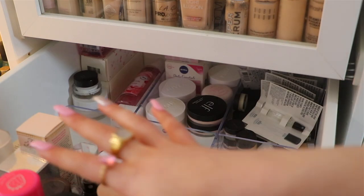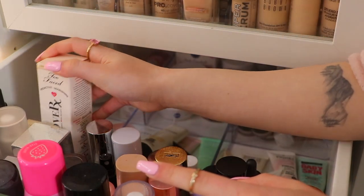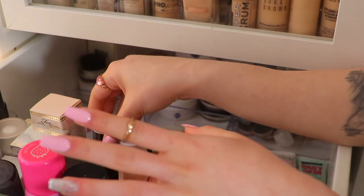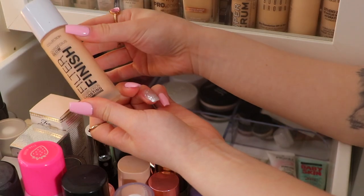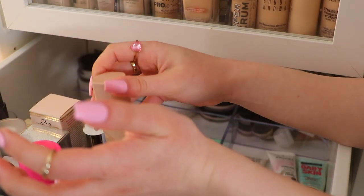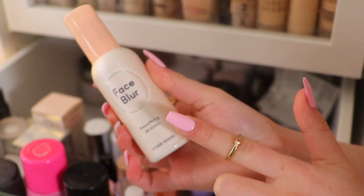Let's start off with primer. As you can see right up at the front, we do have a bunch of setting sprays and primers. We have the Too Faced Hangover Primer, but I'm not going to be using that — it's brand new in the box. I do have the Tom Ford Luminating Primer, which I don't even think they make anymore. Revolution Glass Skin, my all-time favourite. And then a dupe for the Charlotte Tilbury Hollywood Flawless Filter from Collection Cosmetics, but I did literally just use it. This is from Etude House and it's called the Face Blur Smoothing Primer.